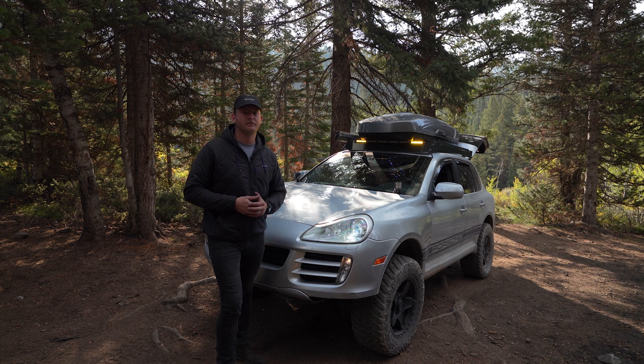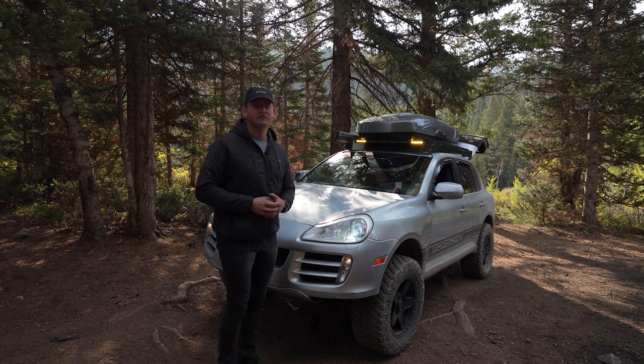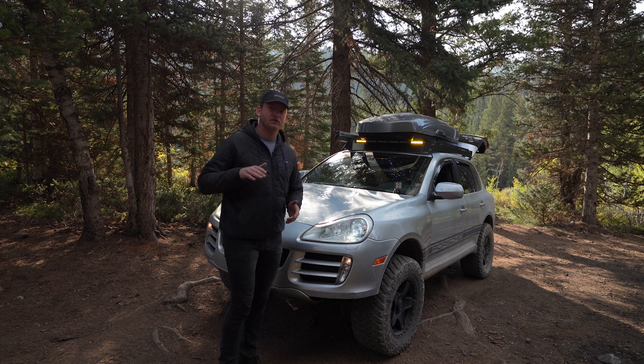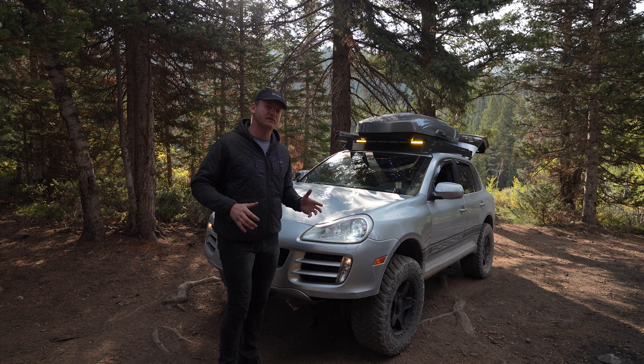First up on the list of problems is my headlights. It's a major concern at night — the headlight level sensors just don't work the best. The headlights go maybe 15 to 20 feet in front of me and just point straight at the ground. So at night I basically have to drive with my brights on or my light bar, unless I'm on the highway or something.